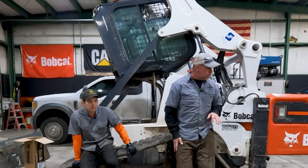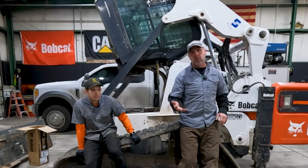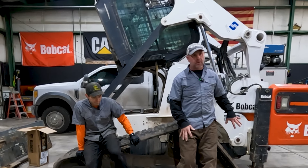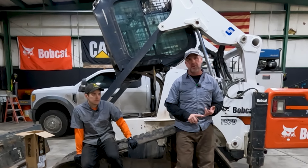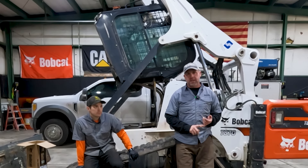Bobcat only uses DEF on the larger machines - 75 horsepower and over requires DEF, and that's only on the 770 and 870 size machines. Some of the telehandlers also use DEF on them as well.